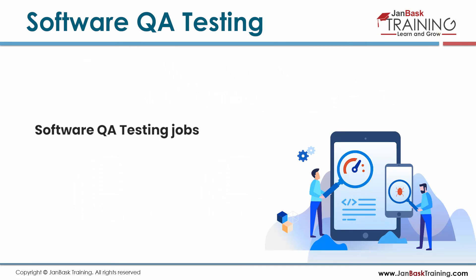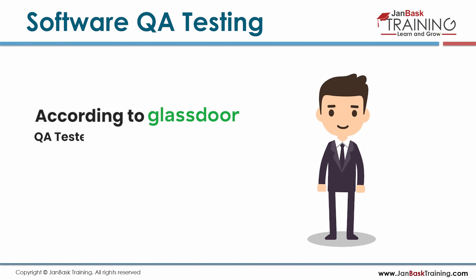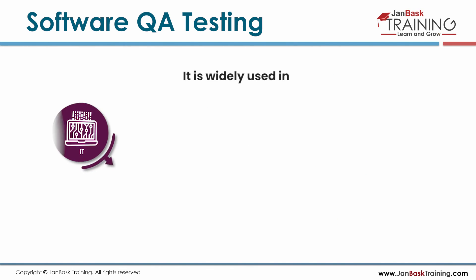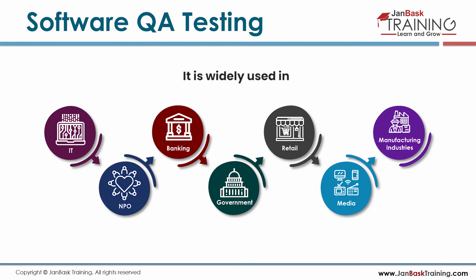Software QA testing jobs are expected to increase by 30% in coming years. According to Glassdoor, QA testers make an average of $71.2k per year. It is widely used in IT, NPO, banking, government, retail, media, and manufacturing industries.